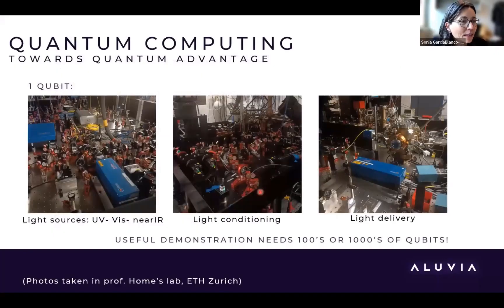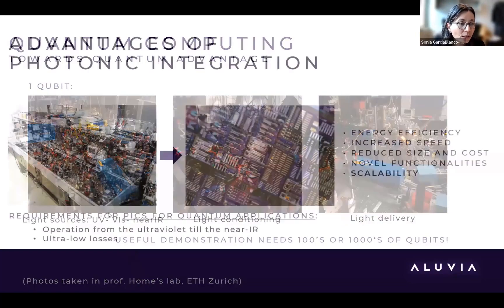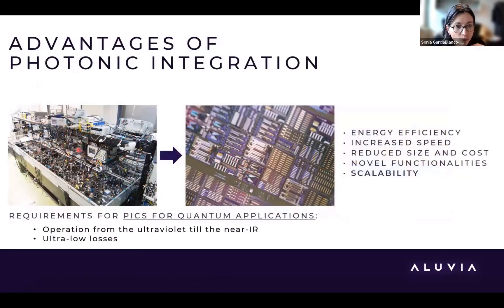You've probably heard about the quantum advantage and how interesting quantum computing could be. To do quantum computing, you need qubits, and to make a qubit, you need a large setup — many light sources, UV, visible, and infrared, plus optics for light conditioning and delivery. If you want to do a useful demonstration with hundreds or even thousands of qubits, you need to go from that complex system into a small chip fabricated on a wafer.